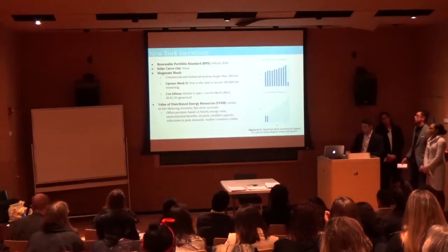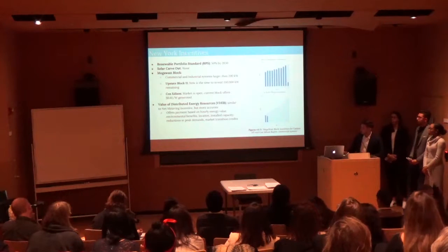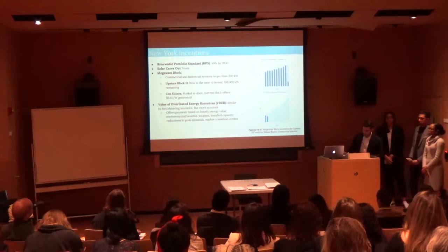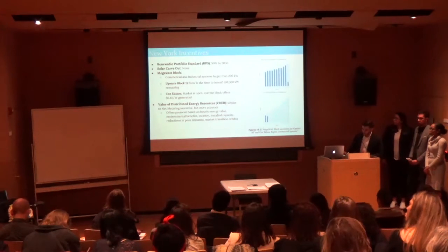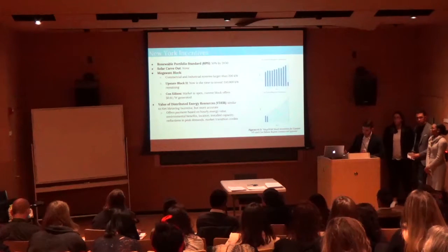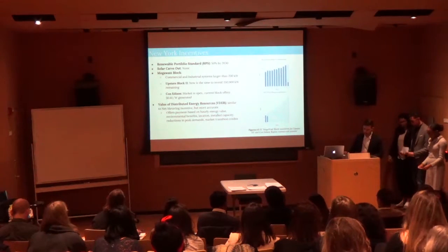We've looked at federal incentives; now we turn to state incentives, beginning with New York State. New York has set an ambitious goal of 50% renewable energy by 2030 through its Renewable Portfolio Standard, or RPS, meaning a certain amount of electricity must come from renewable sources by that year. There's no specific solar carve-out goal, but we believe this is positive since previous overly ambitious goals have failed. Regardless, the following incentive programs have successfully driven solar installation in the state.